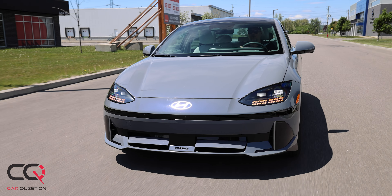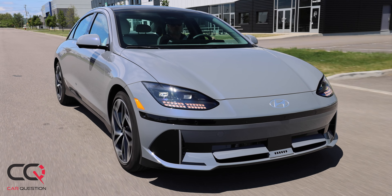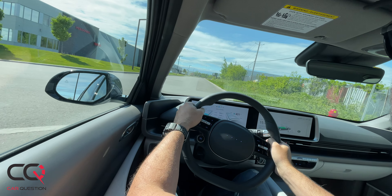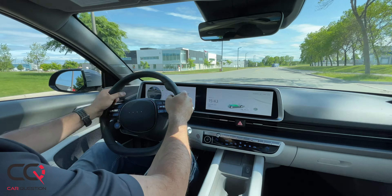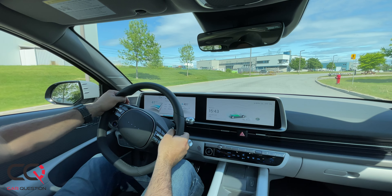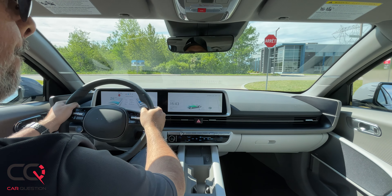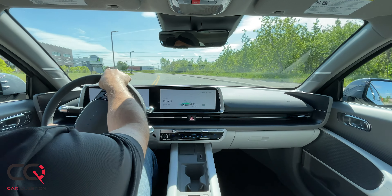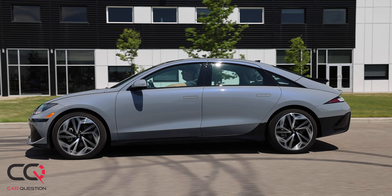Acceleration is really strong from zero to 100 km/h or zero to 60 mph. However, on the highway, if you want to pass a vehicle it feels a bit lazy — just like most electric vehicles, they're not really performing at high speed passing. But in Canada where the limit is 100 km/h, that's perfectly fine. The driving modes are reactive and change every aspect of the car's feel. It's comfortable, well-balanced, with great handling and ideal for highway cruising.